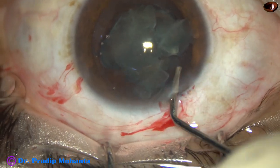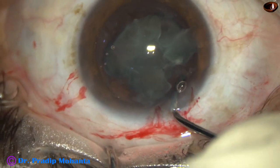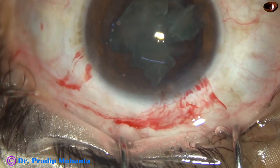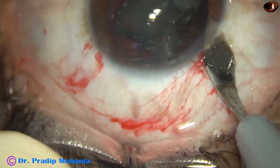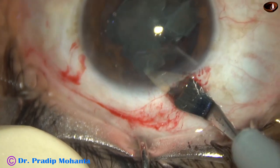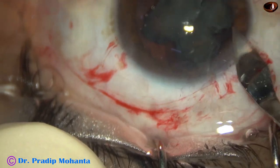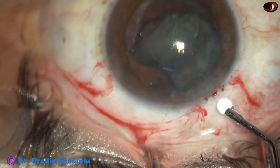Why did it happen? As I thought again and again: in carouseling technique, I always do hydrodelineation, and there is a nice demarcation between the epinuclear sheet and the nucleus. But in this case, I didn't do hydrodelineation. There was no cleavage between the nucleus and epinucleus, and as I tried to carousel the whole nuclear mass, the posterior capsule, in a fraction of a second, came to the phaco needle tip and a rent occurred.